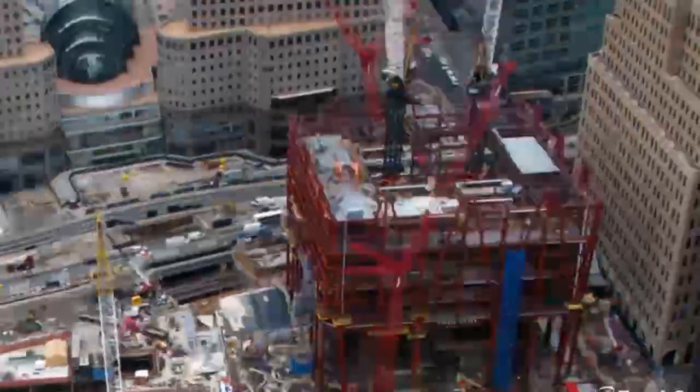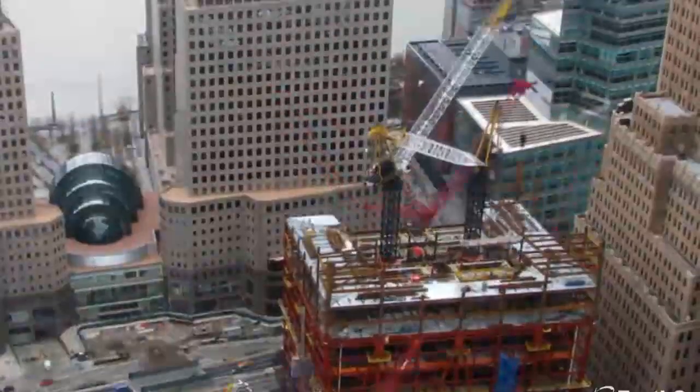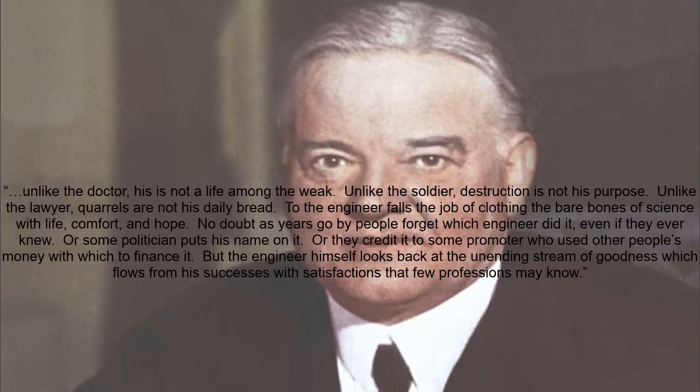We leave you with an excerpt from the speech of the 31st President of the United States and also an engineer, Herbert C. Hoover: 'Unlike the doctor, his is not a life among the weak. Unlike the soldier, destruction is not his purpose. Unlike the lawyer, quarrels are not his daily bread. To the engineer falls the job of clothing the bare bones of science with life, comfort, and hope. No doubt as years go by people forget which engineer did it, even if they ever knew. Or some politician puts his name on it. Or they credit it to some promoter who used other people's money to finance it. But the engineer himself looks back at the unending stream of goodness which flows from his successes with satisfactions that few professions may know.'